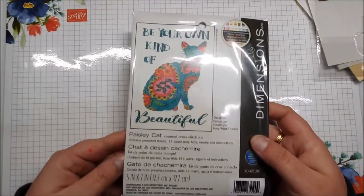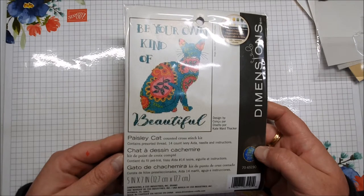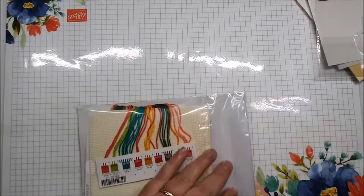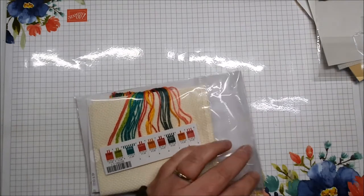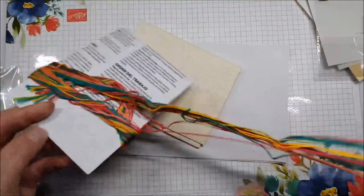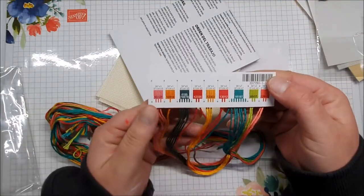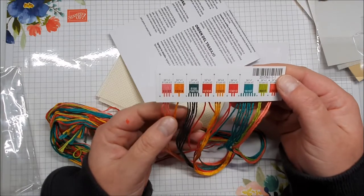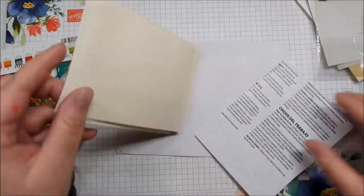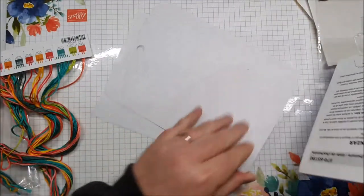'Be Your Own Kind of Beautiful' - so it's a paisley cat cross stitch kit. Contains thread, 14 count ivory Aida, needle and instructions. This one's a little bit bigger. Let me get my scissors. Oh that's nice - let me untangle it. So I've got all my threads and they've already told me what each one is, which is handy because the other one doesn't. I'm going to have to work out what the colors are. Then we've got a piece of Aida.